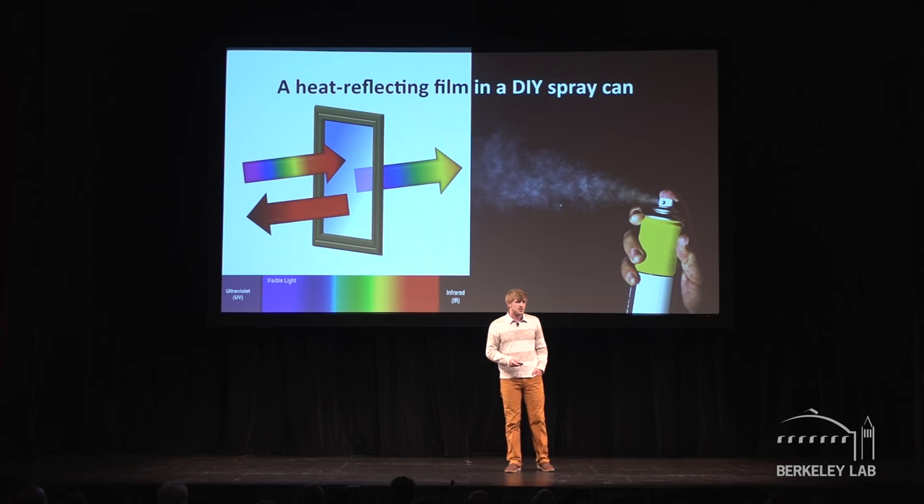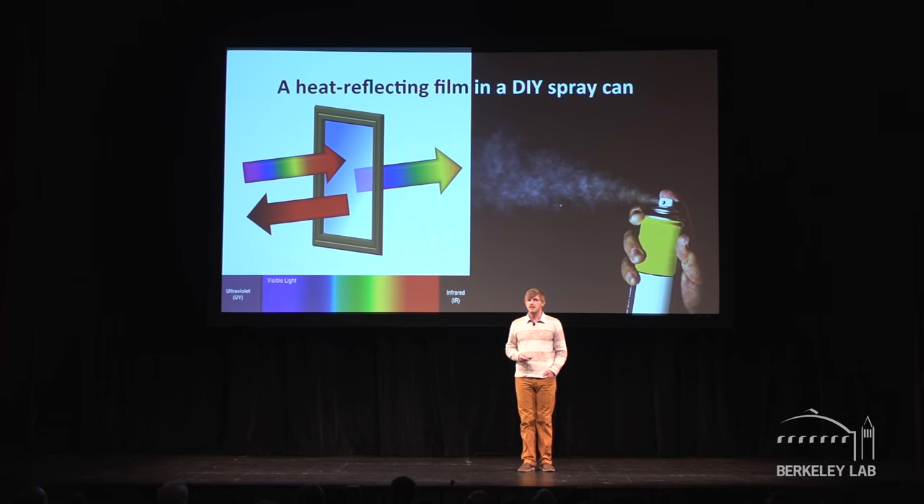Even better, what if you could spray on that coating yourself without having to replace your windows? Widespread adoption of this solution could save 10% of US electricity, and in terms of CO2 emissions, that's like removing 5 million cars from the road. This is the window analog of painting your rooftop white, and it can have a significant impact on energy savings.